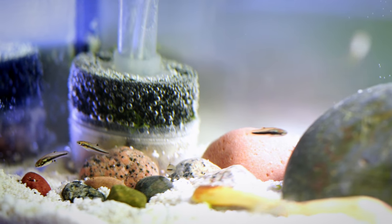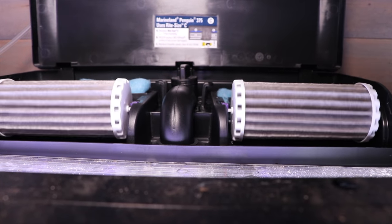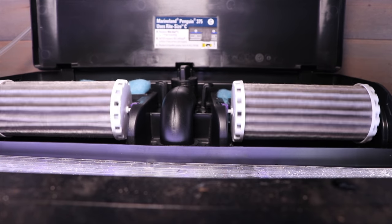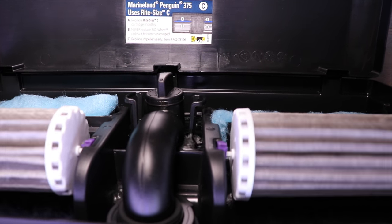Staying on the topic of filtration, I really like the Seachem and the Marineland Pro series hang-on-back filters — those are my two go-to filters. It's kind of one concept, two slightly different products. I love both lines because they have internal impellers, which means they're in the water and are extremely quiet. We've got them on many tanks in our fish room.